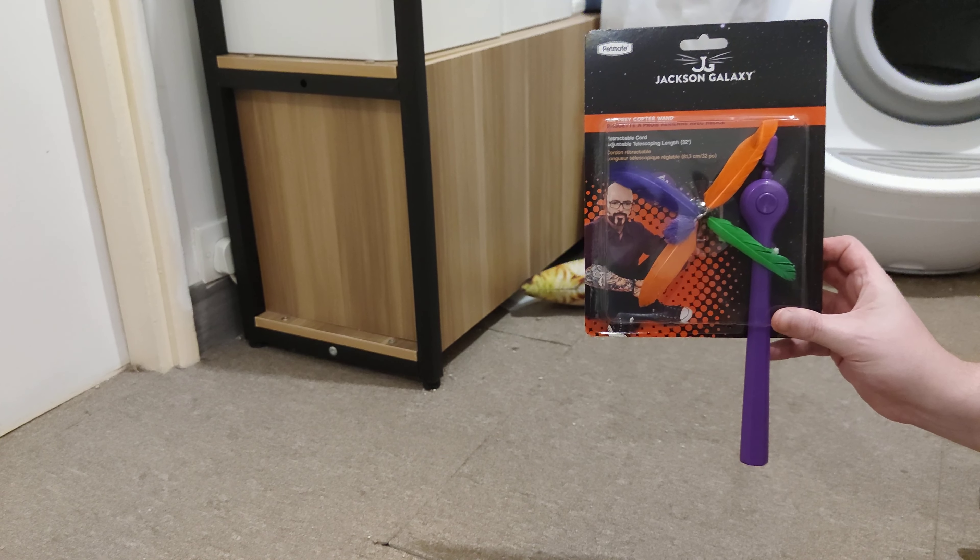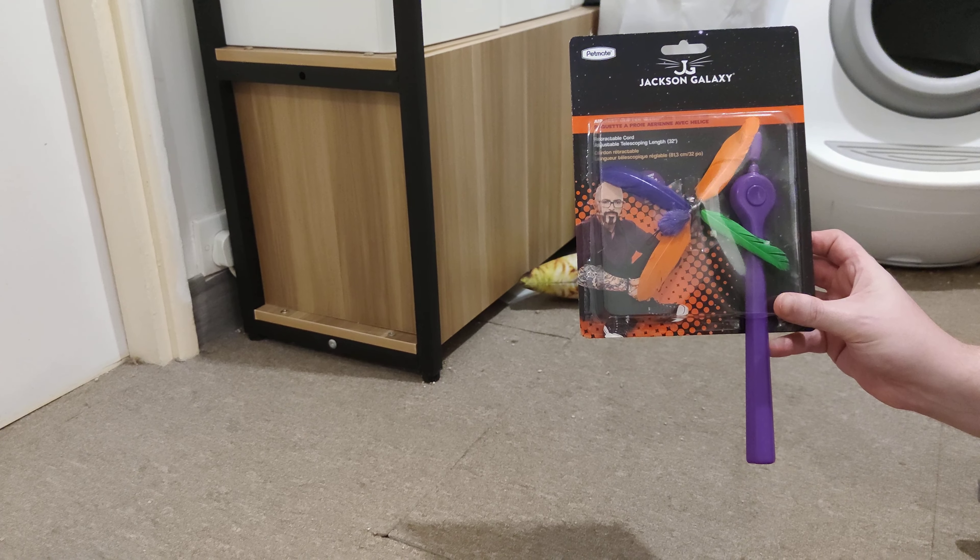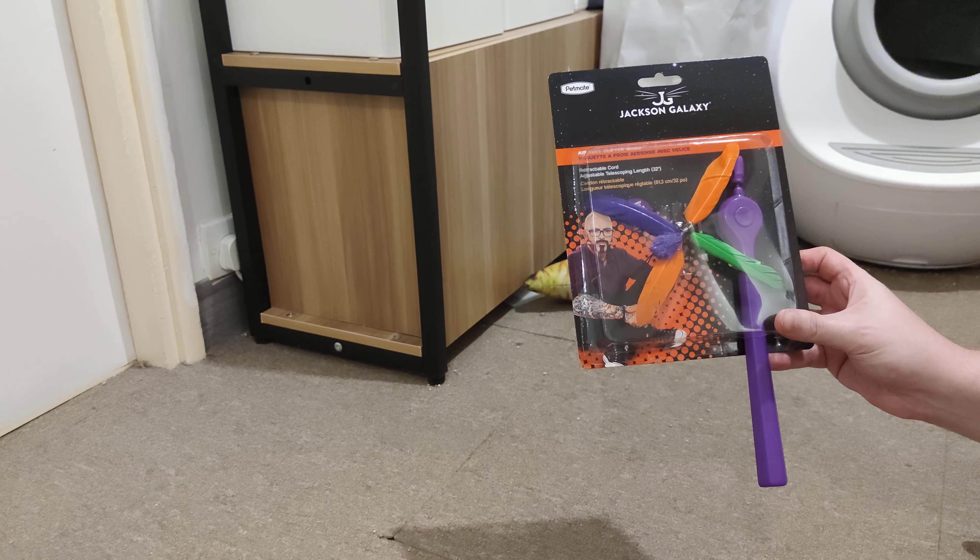Hi. Welcome back to another episode where I look at cat toys and cat technology.